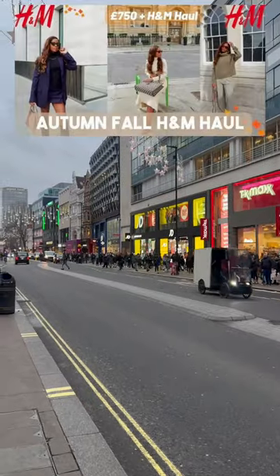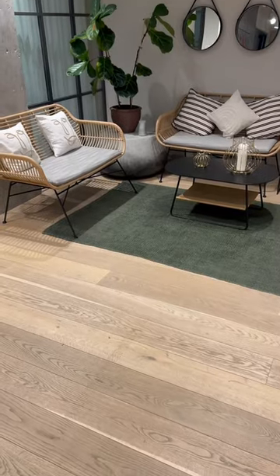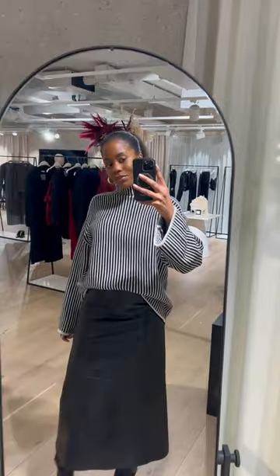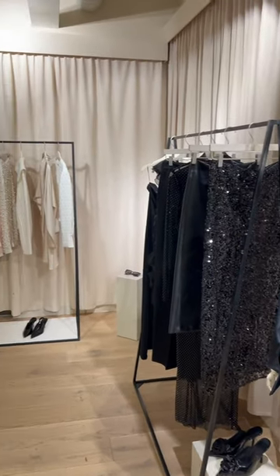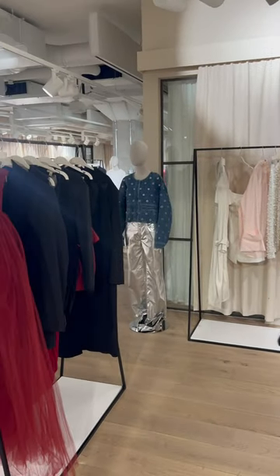I cannot believe I'm saying this but come with me to my H&M showroom visit. If you guys have been following my YouTube channel you know I love me some H&M, so to be invited to the showroom was amazing. Of course this is my outfit of the day and it was a full H&M look because obviously your girl has been spending coin at H&M.